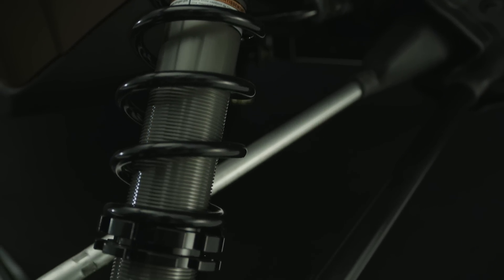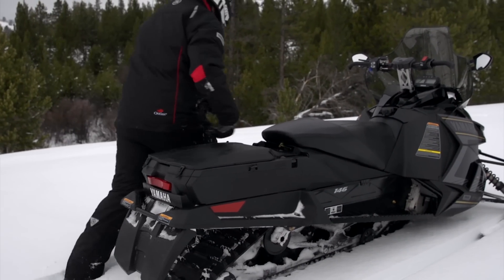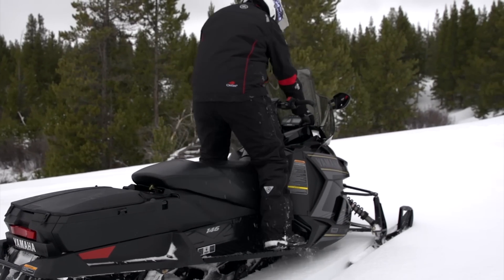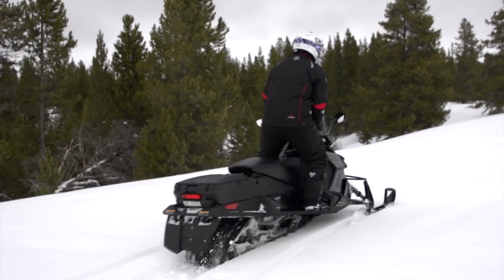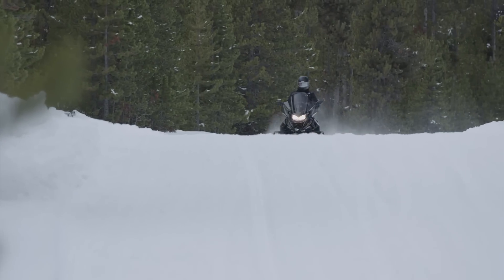Premium HPG shocks serve up incredible control and comfort, while standard features including a heated seat and tall windshield for the ultimate in wind protection allow you to enjoy the harshest winter day as you rack on the miles.